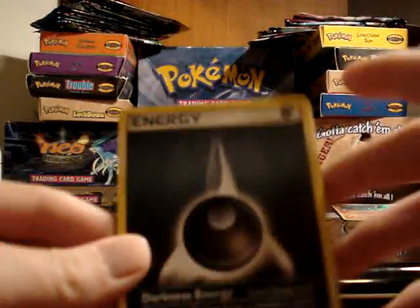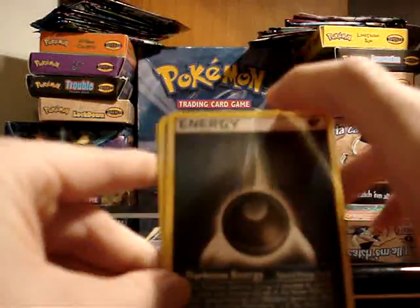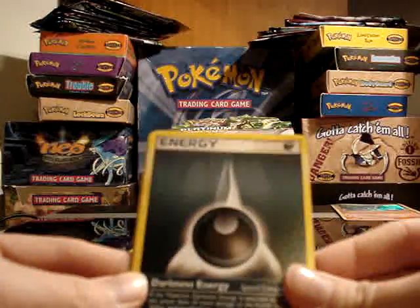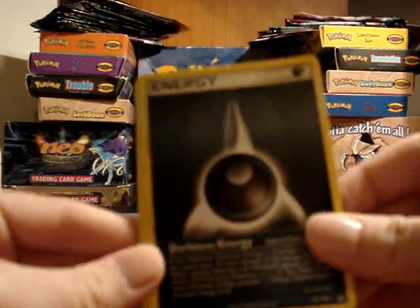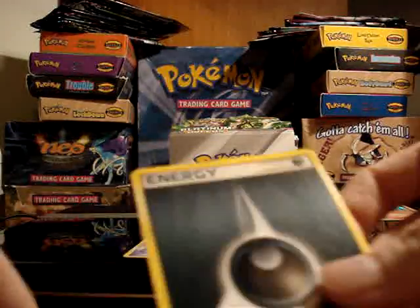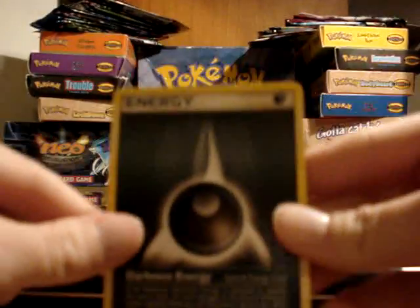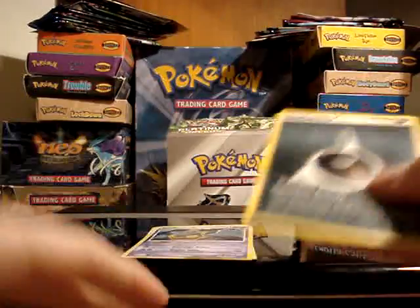I'd rather have a complete non-mint collection than an incomplete mint collection, so thank you very much, especially for that extra since I don't have it. The other extras I already have will be up for trade or sale. A rare Darkness Energy from Power Keepers — it does have a crease right along the corner, maybe along the top as well.